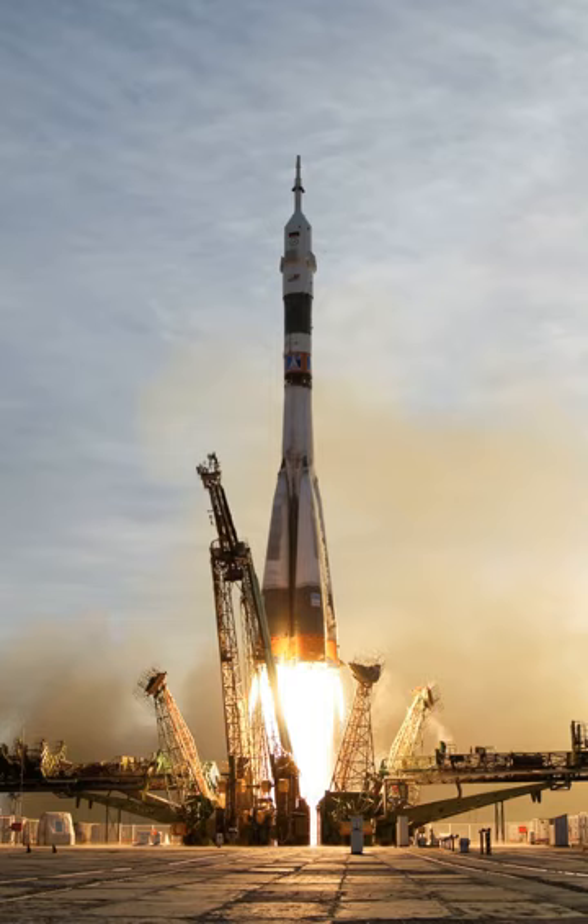Suborbital launch vehicles include ballistic missiles, sounding rockets, and various crewed systems designed for space tourism or high-speed transport. Orbital or escape launch vehicles must be much more powerful and typically incorporate two to four rocket stages to provide sufficient delta-v performance. Various rocket fuels are used, including solid rocket boosters and cryogenic fuels fed to rocket engines. Most launch vehicles are expendable — used only once and destroyed or abandoned during the flight. Attempts to reduce per-launch costs have led to reusable launch systems, in which part of the launch vehicle is recovered and reused for another flight.